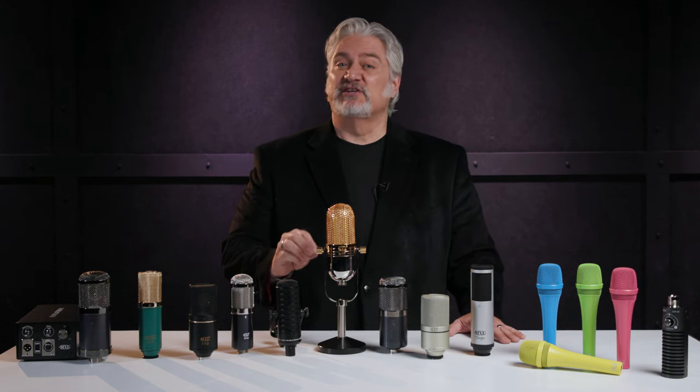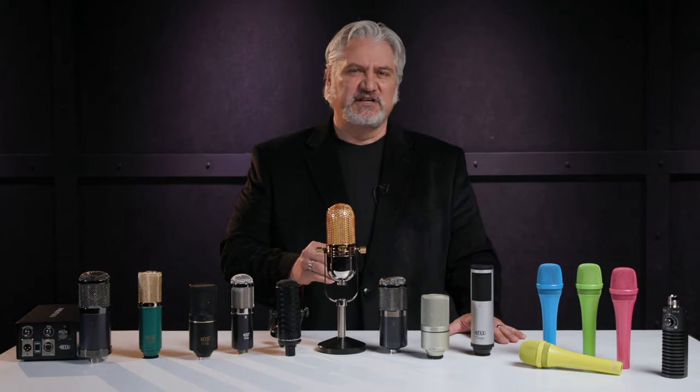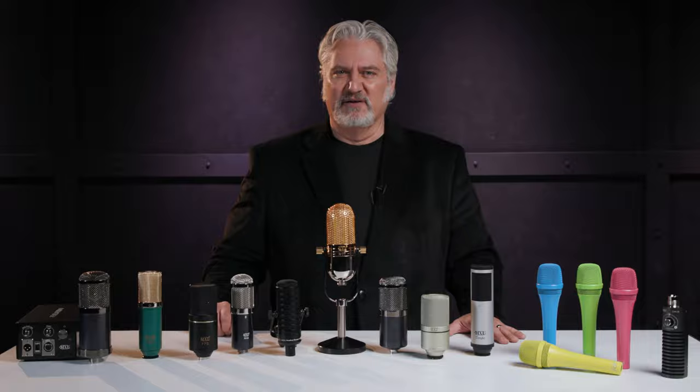MXL Microphones manufactures mics and accessories for a wide range of applications, from studio to live, voice to instrument, podcasting to field recording.